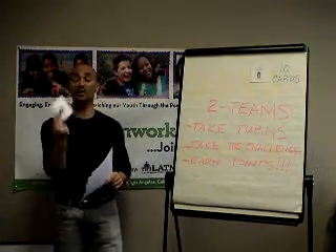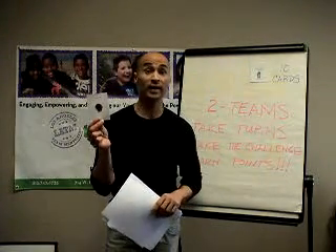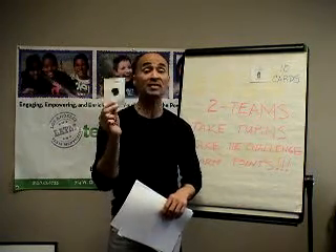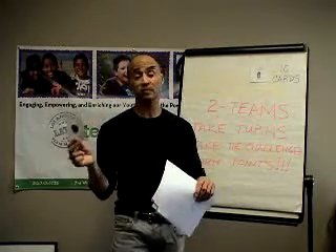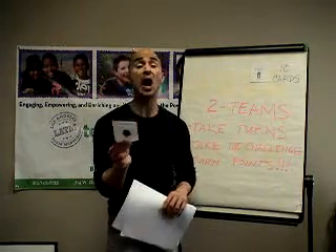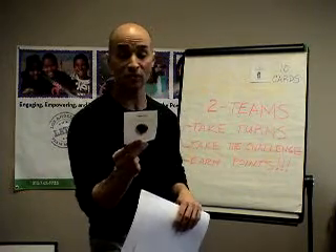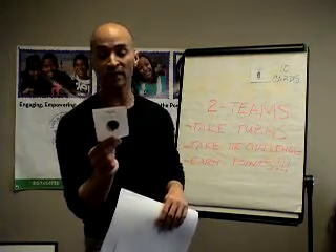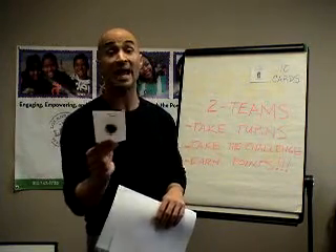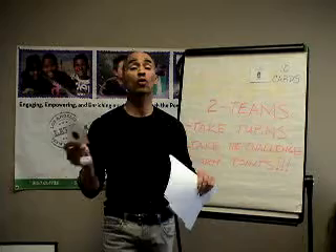Once everyone has picked their cards — similar to that earlier activity where you're choosing a dream team — they flip their cards over. For example, I'm holding up the Oreo. Can you guess how many calories are in one Oreo? There are 55 calories in one Oreo. Make a big deal about those calories, then they'll see how much physical activity they need to burn them off. To burn off one 55-calorie Oreo cookie, you have to walk for eight minutes.